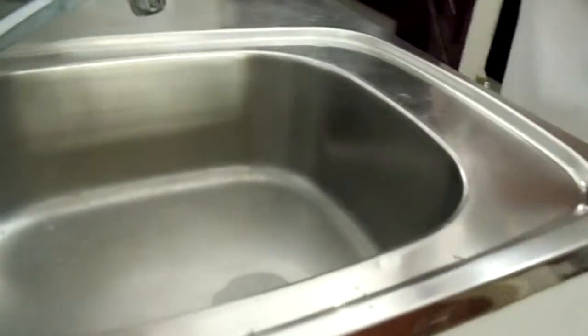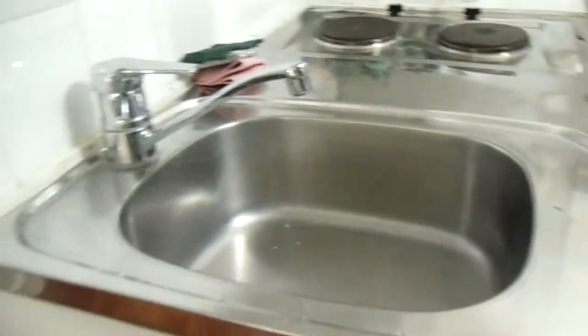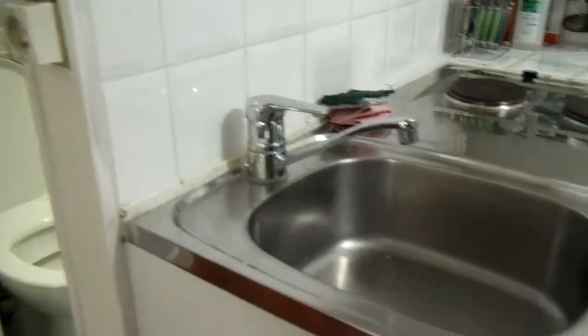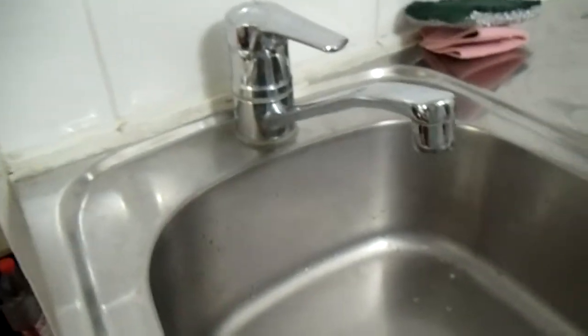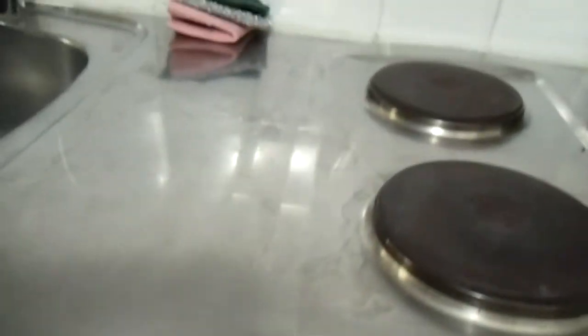Then there's the kitchen here — everything that you would ever want. Refrigerator, freezer — freezer box, no freezer drawer. Two burners, microwave, fine silver, fine china, spacious countertops. Every cook's dream. That's the electrical box — we didn't use that very much.